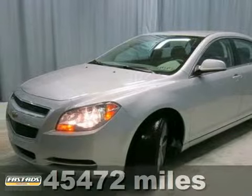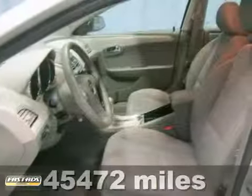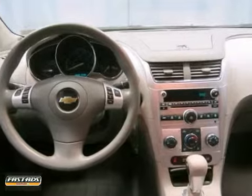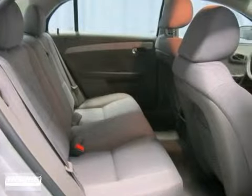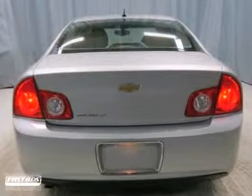You don't have to worry about depreciation on this attractive one-owner 2011 Chevrolet Malibu. The guy before you got it all. It's a spacious car that gets great fuel mileage. Why torture yourself driving a small commuter box up and down the highway every day when you can ride around in roomy comfort?